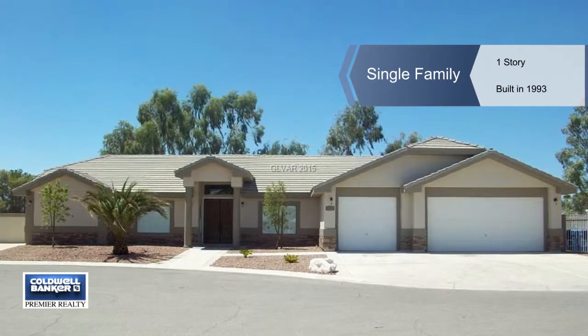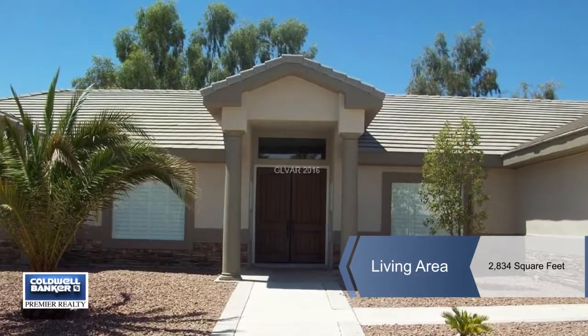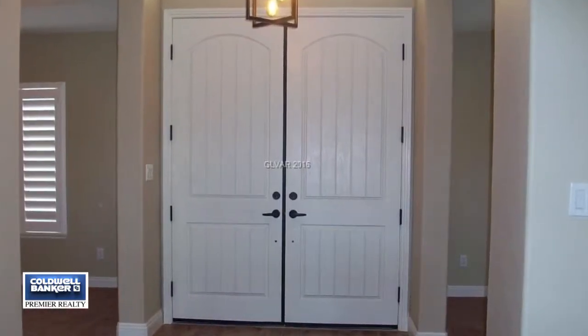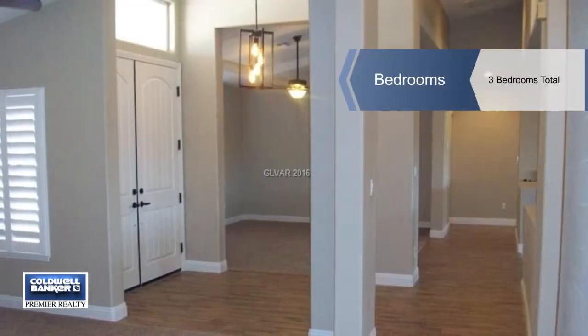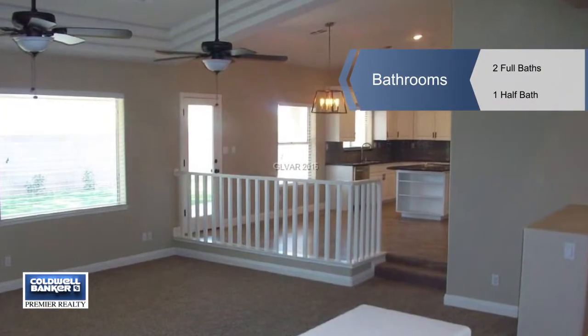Almost everything is new in this sprawling single-story. This three-bedroom, two-and-a-half bath home now includes new granite counters throughout, finished custom cabinets, new wood-look tile flooring throughout, new plush carpeting, new stainless steel built-in appliances, new lighting.